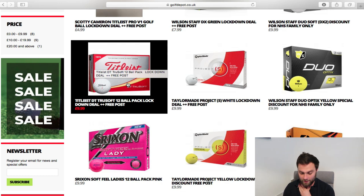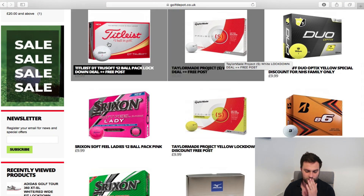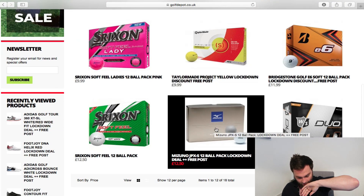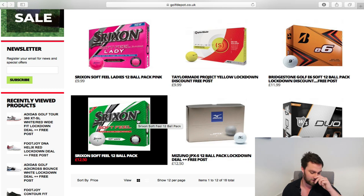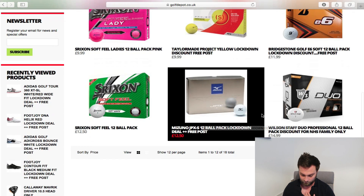On to golf balls — TaylorMade Project (a) True Soft at £99 for 12. The Mizuno JPX balls are massively underrated — if you want a soft feeling golf ball for the price, that's actually really good. Mizuno struggles to sell golf balls but if I had to choose between a Srixon Soft Feel and the JPX for myself, I'd be going Mizuno all day long. Decent deals on balls, though you can find cheap balls pretty much anywhere.